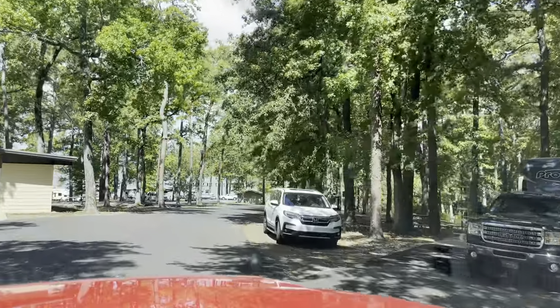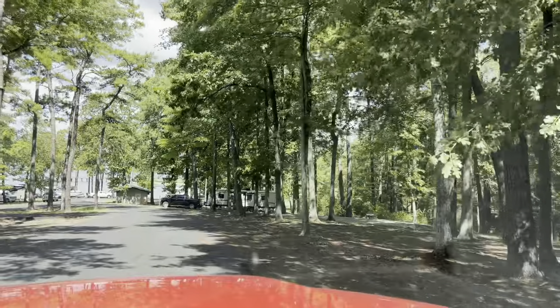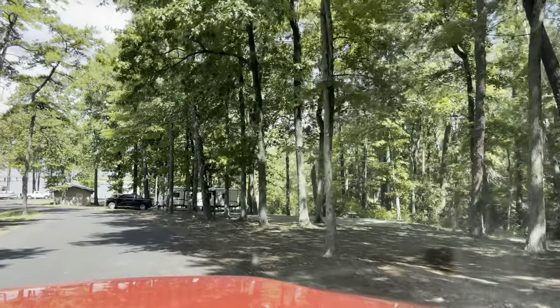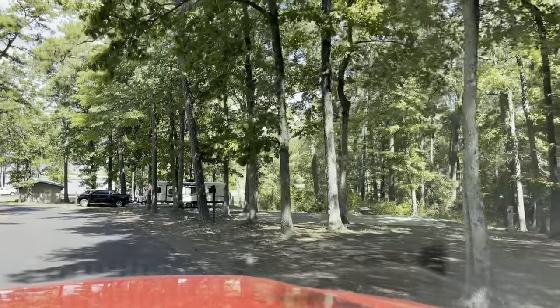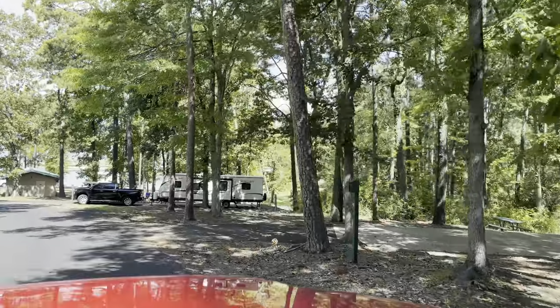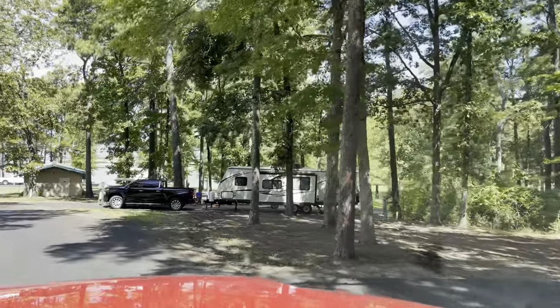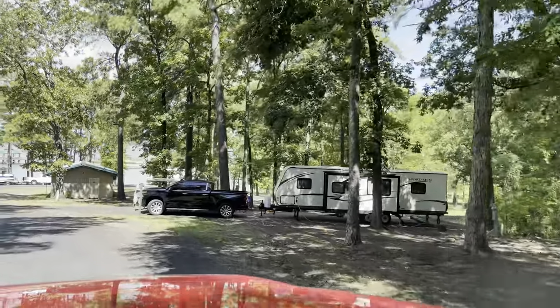Now we're coming from the laundry room, heading back to our camper. Look at the view - look at that. A lot of people are drawn to Toledo Bend for bass fishing, but I would be drawn just for the view. This is a beautiful campground.